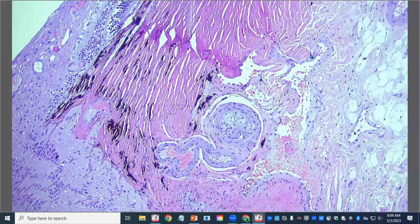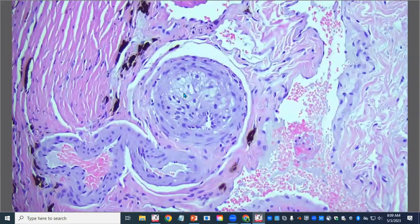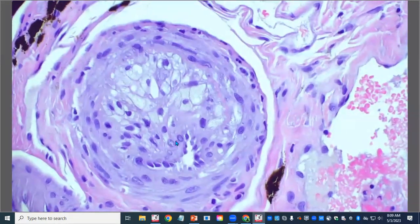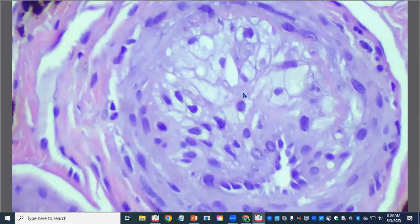The other cool thing happening in the back of this eye is that the walls of some arterioles are greatly expanded by foamy macrophages. Here's the lumen of this blood vessel — all of this is in the tunica media, and you can see all of these guys are foamy macrophages, similar to the ones we saw in the cornea. This is more lipid-laden macrophages.